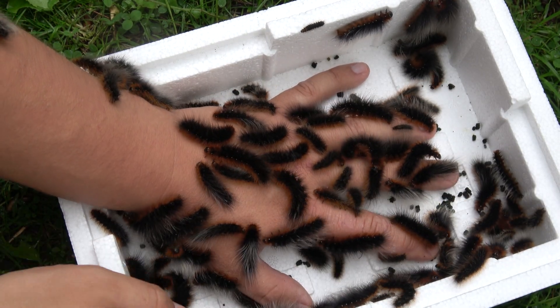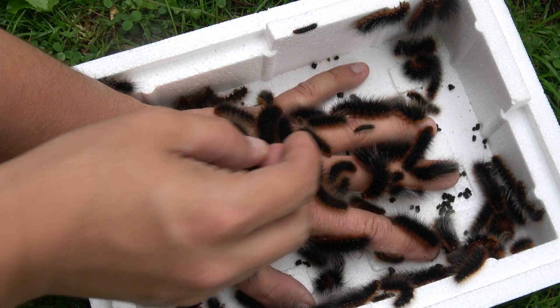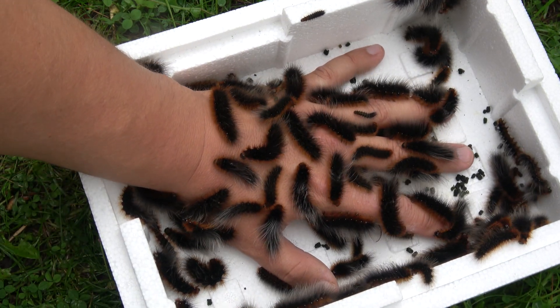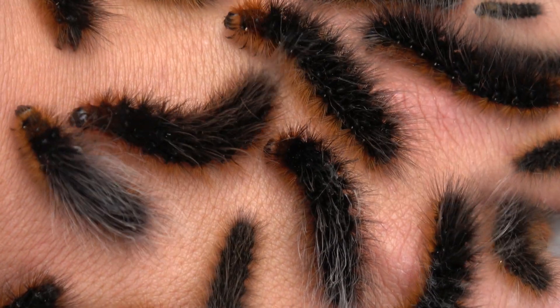I should say sub-family, because as of recently, due to taxonomic changes, the family they belong to has been made a sub-family of a different moth family. But let's not get into that — that's too nerdy for YouTube. Instead, we're going to talk about these cuties.